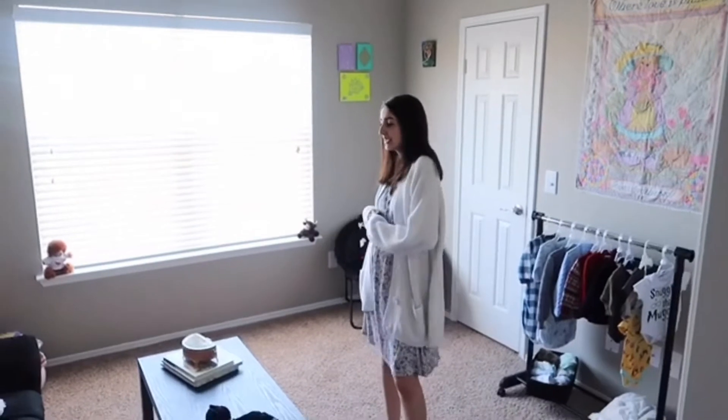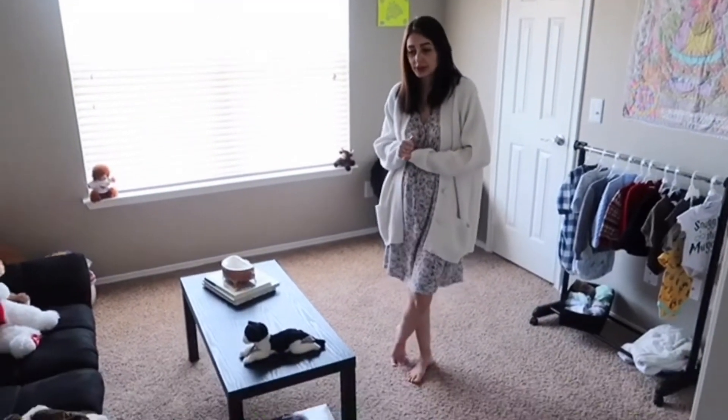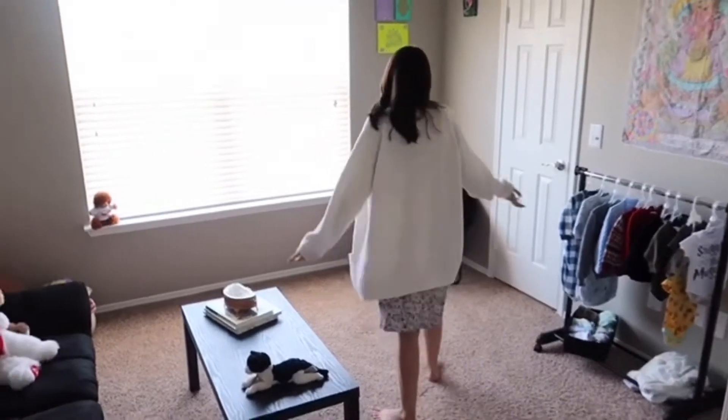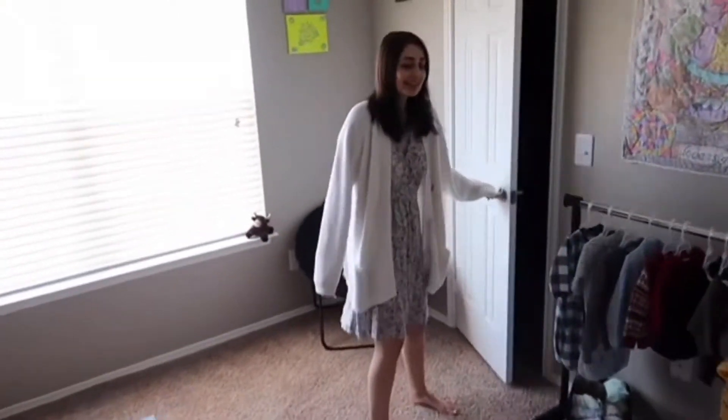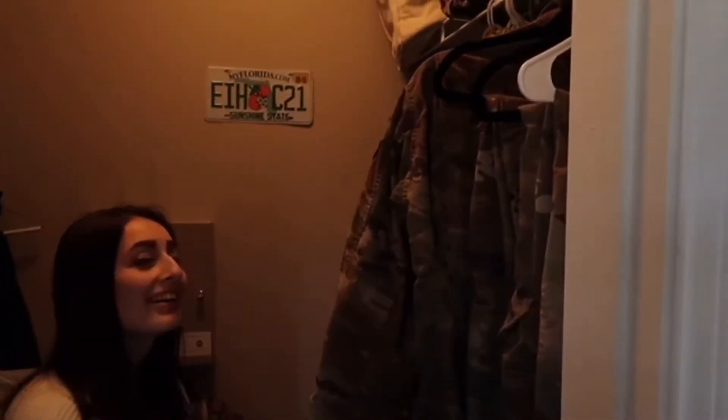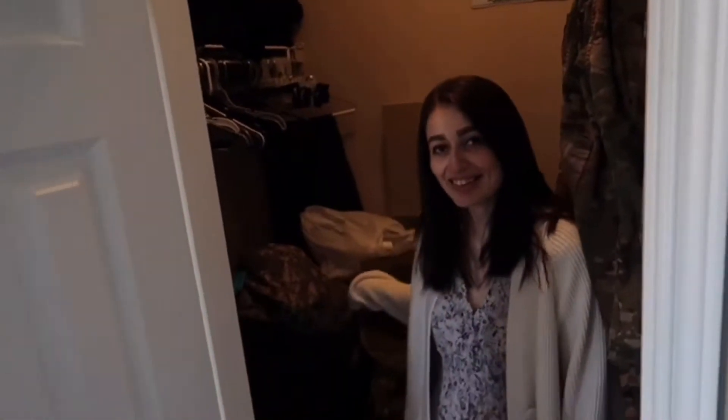This is where the baby's going to be. I don't have a lot of furniture right now for the baby because of what's going on, but the baby will be in here. And this is my junk closet — this is where all of Mikkel's crap is. It's a mess in there.